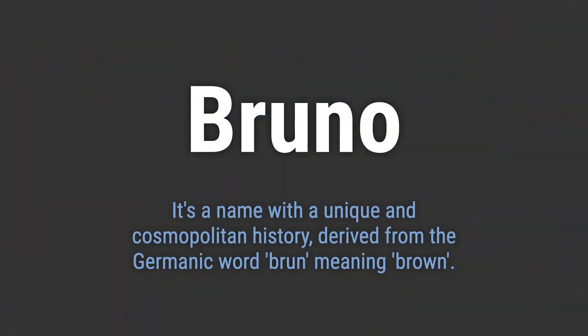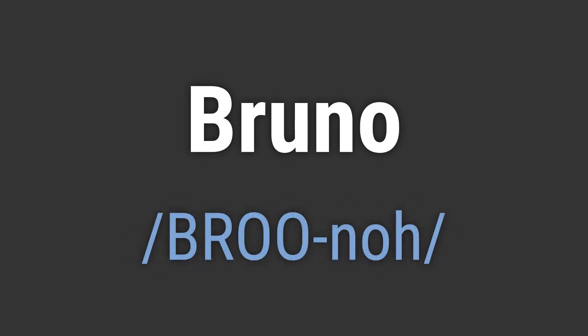It's a name with a unique and cosmopolitan history, derived from the Germanic word Brunn meaning brown. It's pronounced as Bruno. Bruno. Bruno.